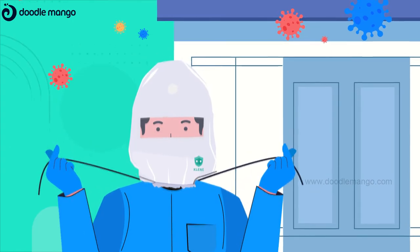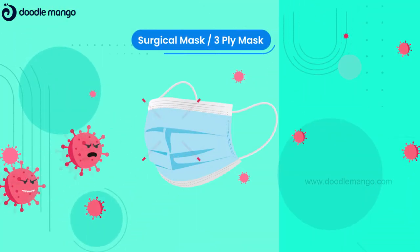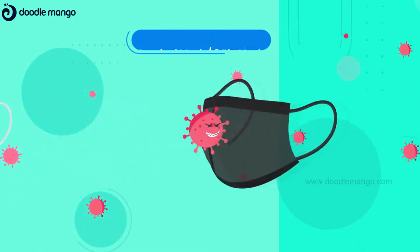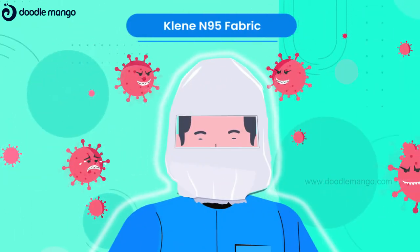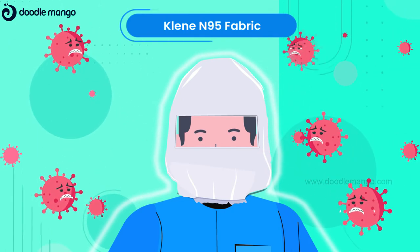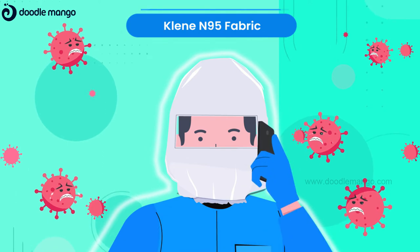You don't have to adjust, just wear and go. Clean gives you 100% protection from germs, viruses and infections by covering vulnerable areas and preventing face touching.